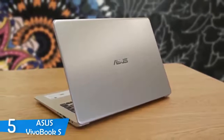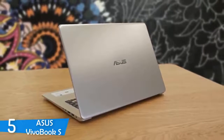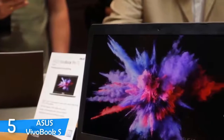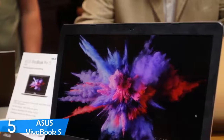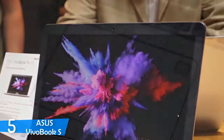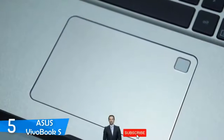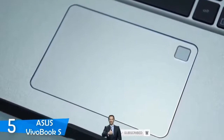The Asus VivoBook S rocks a 15-inch display with 1920x1080 resolution, excelling in nearly every department — sharpness, brightness and contrast. However, it lacks a bit in color reproduction, managing to reproduce just 68% of the sRGB color gamut, which was a little disappointing. The brightness was pretty good though, achieving a maximum of about 257 nits, which makes it usable even outdoors.